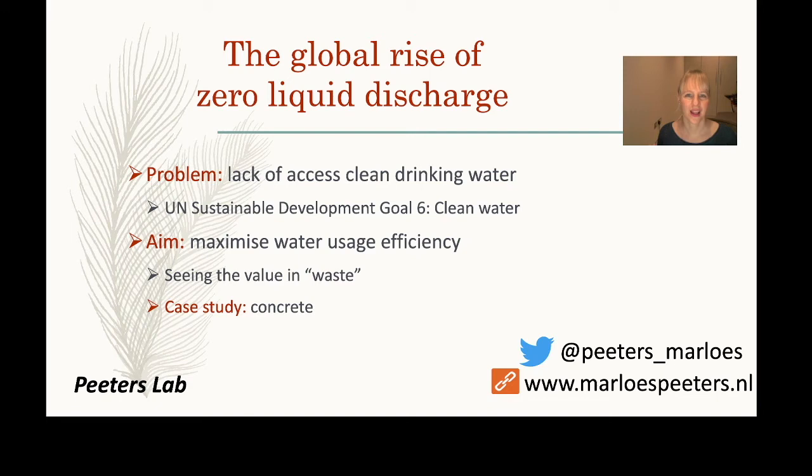Welcome to the first part of this lecture on the global rise of zero liquid discharge. I am Alois Peters and I'm a senior lecturer at Newcastle University in the School of Engineering.